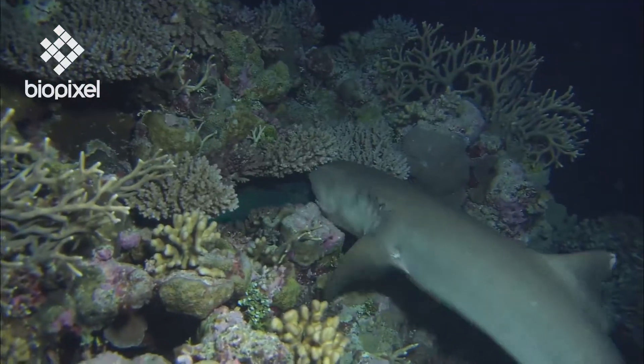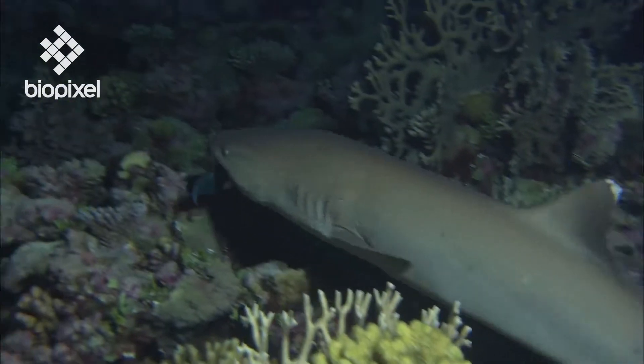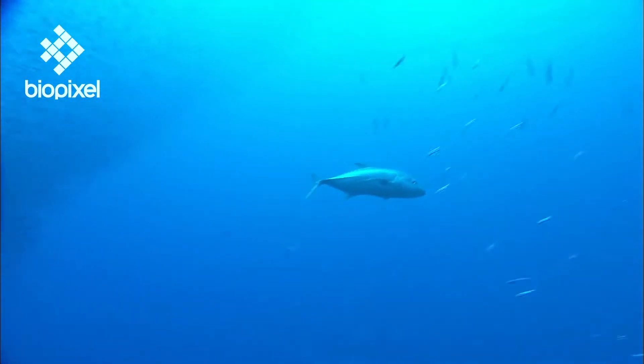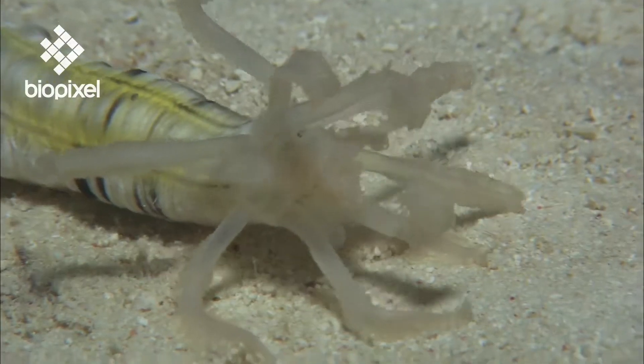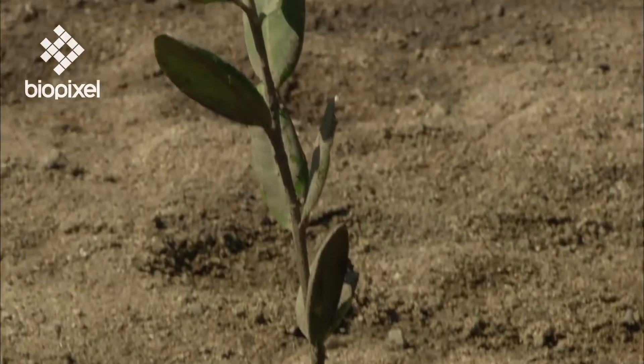In turn they are eaten by carnivores. Each link in the food web is termed a trophic level. Scavengers and detritivores eat the remains of plants and animals, and decomposers break down wastes and return nutrients to the system.